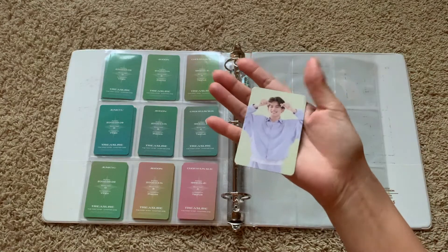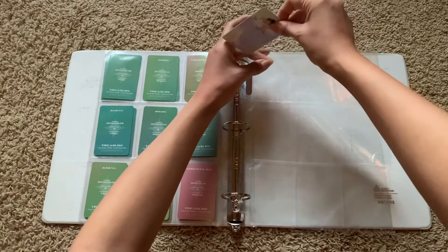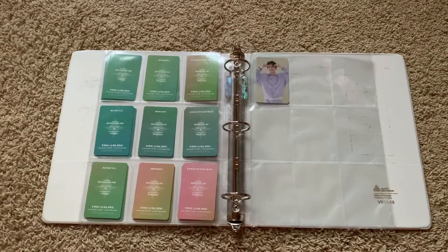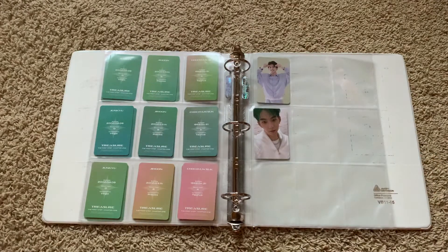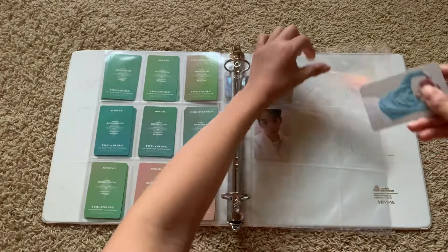So the first press — this is the k-town4u one, I pulled this on myself. Honestly I think the first presses are kind of cute.